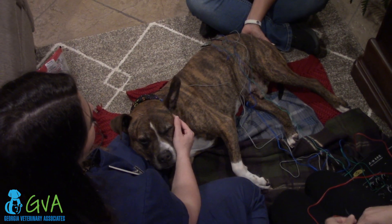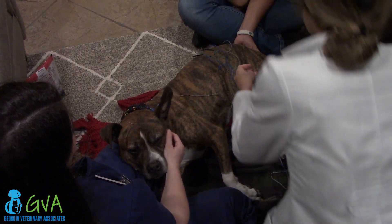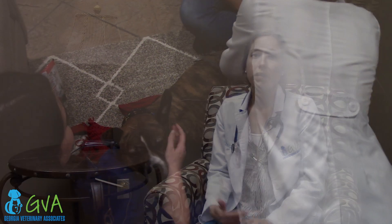Some pets might be a little bit sore after the first treatment, and they might be a little sleepy as well for that first day. But typically people will see some results within 24 hours. There is a cumulative effect with acupuncture — the more treatments we do, the more benefit we see, and the longer that those benefits will last.